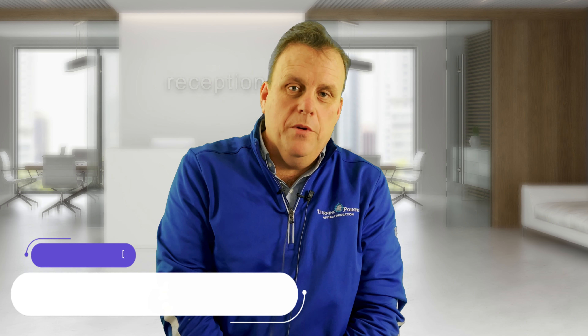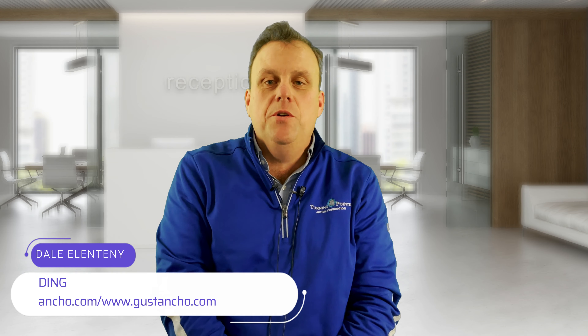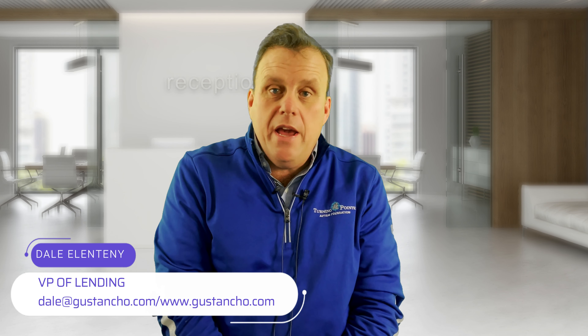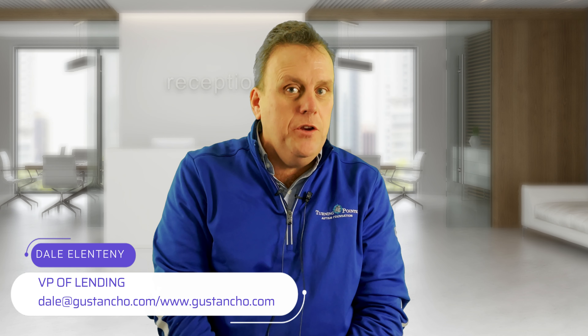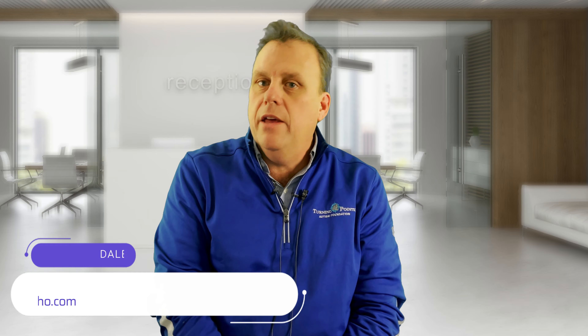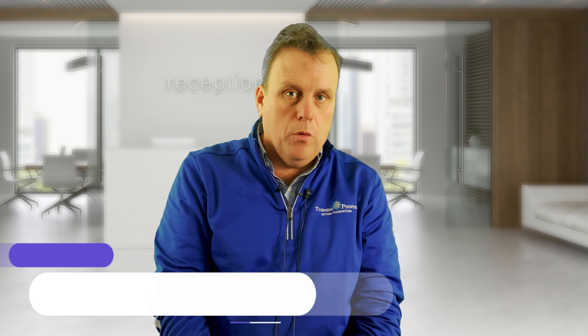Good afternoon, this is Dale Ellentenny with the Gustin Cho team, here to talk to you VA buyers who I love working with. Most of the VA loans that I personally do are manual underwrites. What's a manual underwrite? It's a VA loan where we can't get that automated approval for whatever reason.